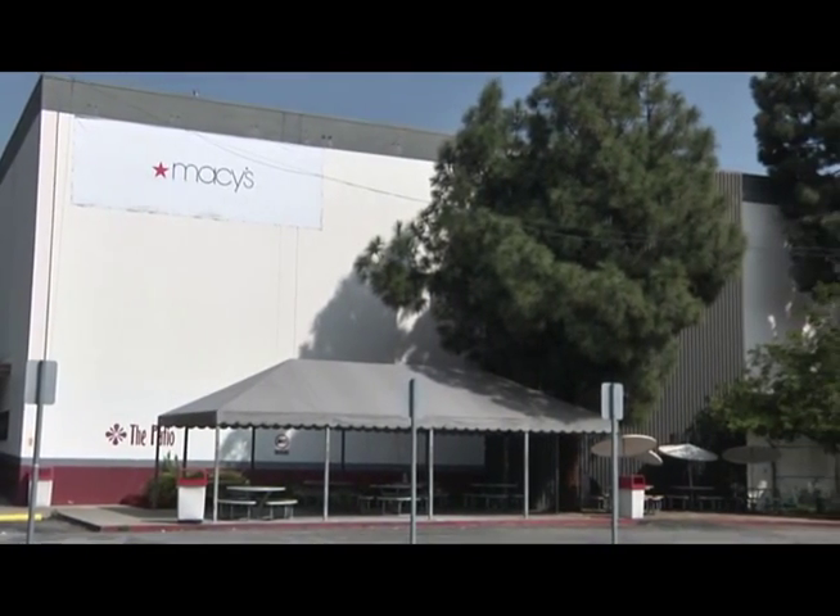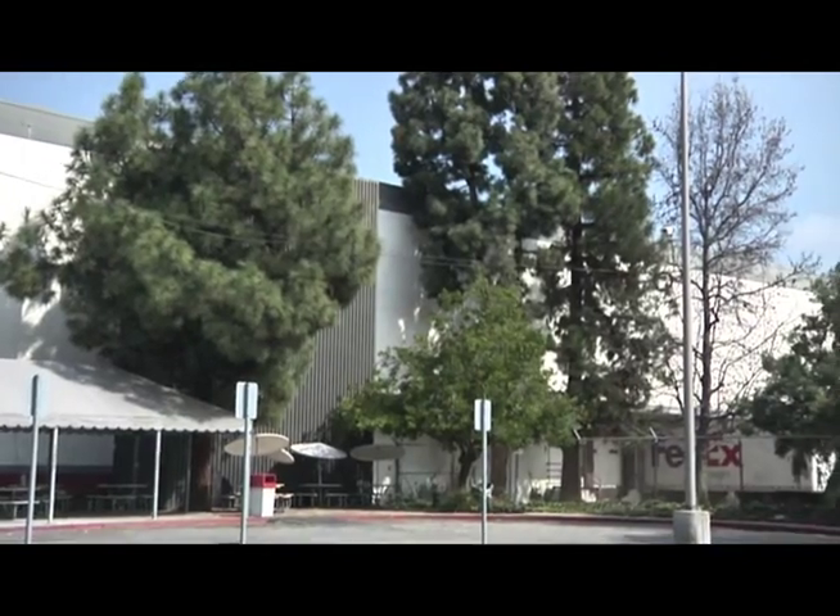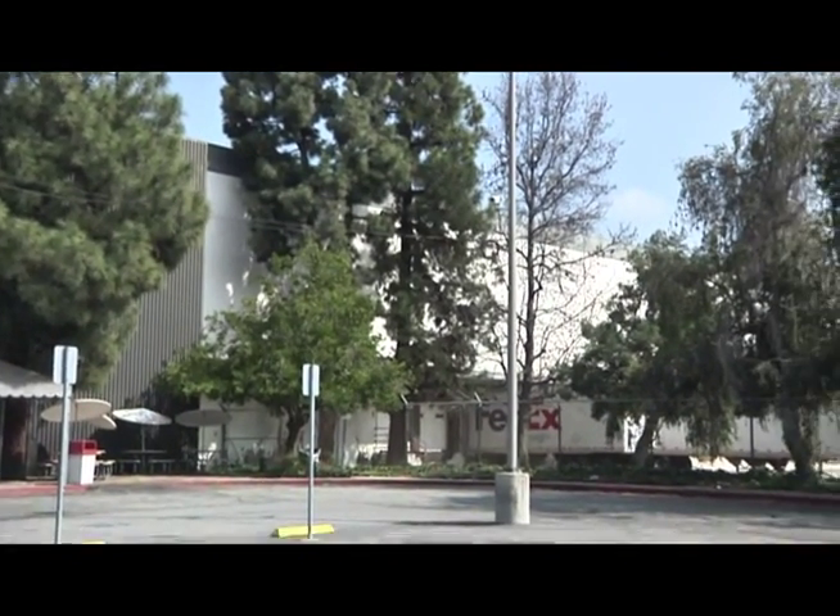From the 750,000 square foot facility in City of Industry, California, Macy's ships thousands of pieces of furniture to customers across the state.